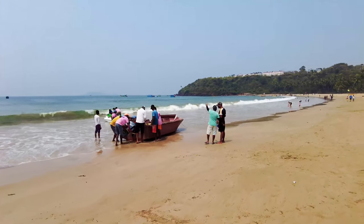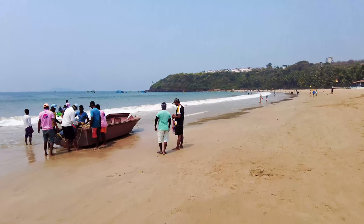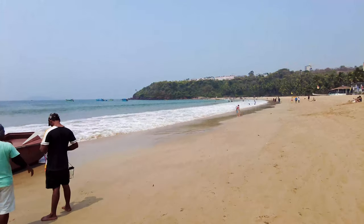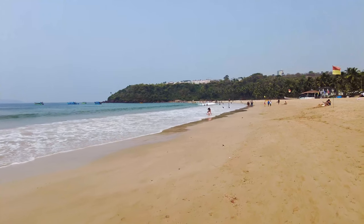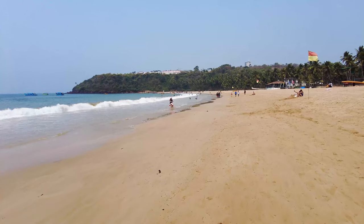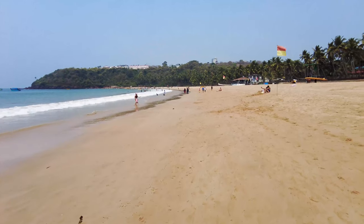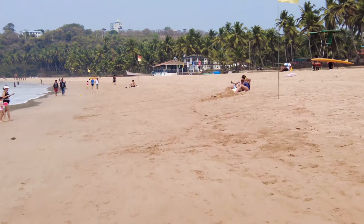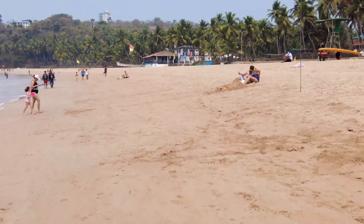I've always liked this beach — when I was younger I used to come here a lot, but back then there were no water sports or anything, it was just very empty. It's nice to see there are some families here having a good time, making sand castles, enjoying themselves, and sunbathing.